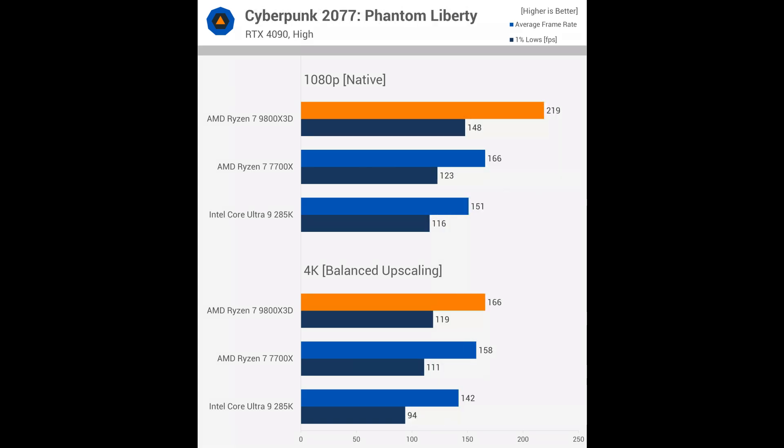A similar story is seen in Cyberpunk 2077 Phantom Liberty. The 9800X3D is 32% faster than the 7700X at 1080p, but only 5% faster at 4K with upscaling. It's still 70% faster than the Intel 285K, which is significant. If you are happy with an average of 140fps, the 285K will suffice, though that still makes it a poor value choice for gaming. Cyberpunk 2077 serves more as a tool to gauge the true gaming capabilities of these CPUs, providing insight into how they will age and which will fare best over time.